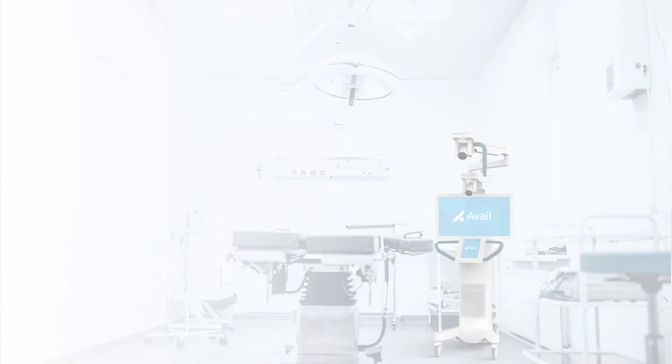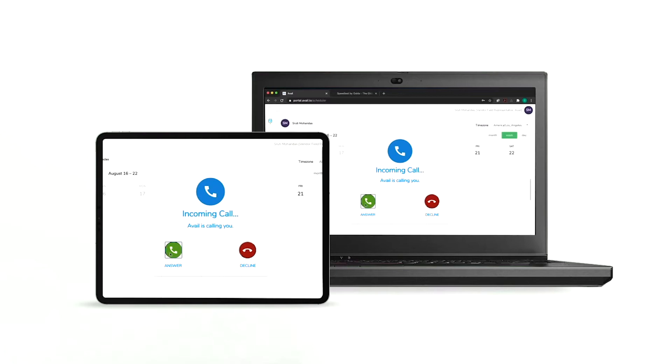A fully integrated hardware and software solution connects a network of physicians and medical device industry experts at the touch of a button, enabling real-time collaboration during procedures.